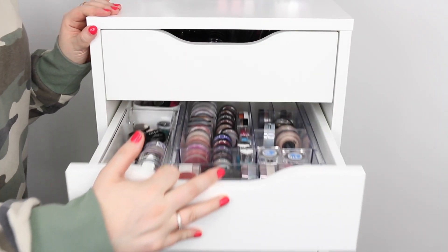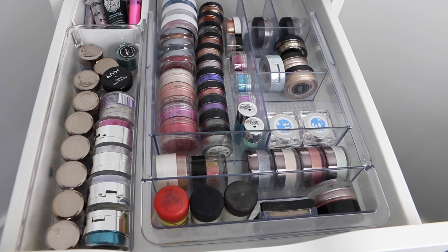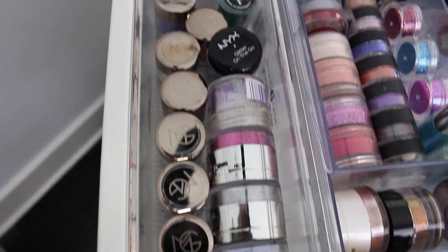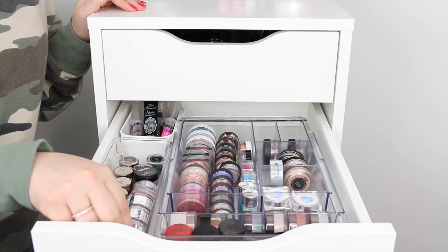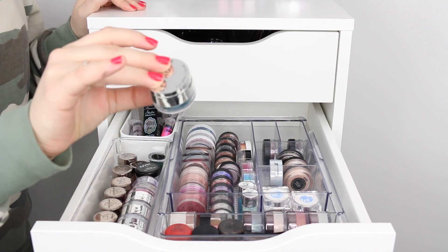In the second drawer here is where I keep all of my glitters and pigments. Over on this section I keep all of my Makeup Geek sparklers — basically the glitters from Makeup Geek. I also have all of my Sephora glitters. These were limited edition but they're the bomb dot com and I love them.